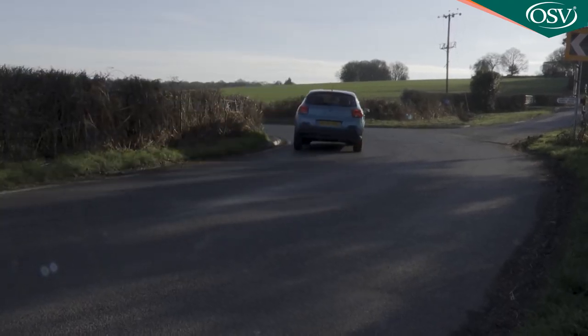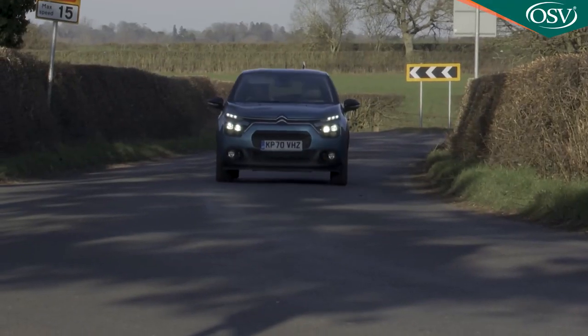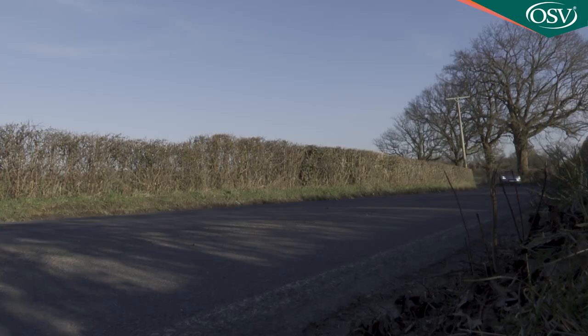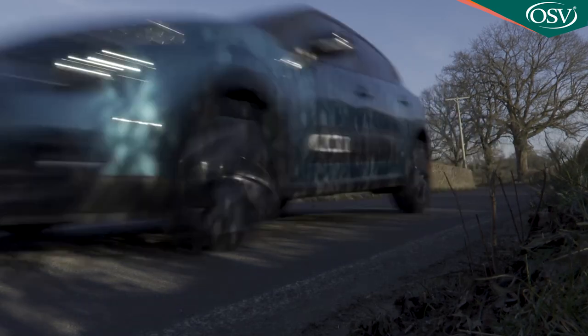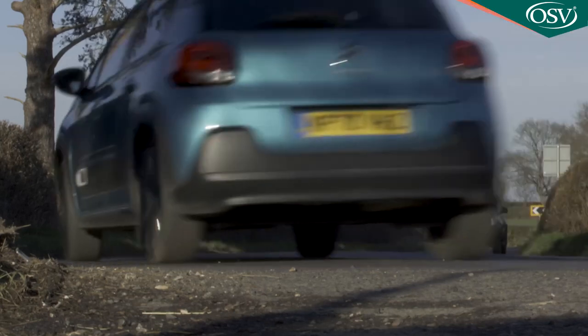Citroën hasn't made any changes to the engines, the ride or the handling of this third generation C3 as part of its mid-term package of updates, so it remains just as it was. Comfort is the defining factor here, not the kind of perceived sportiness that so many other supermini makers seem to think typical customers in this segment will want. With Citroën that defining character is ride quality — the suppleness that lets this vehicle glide over bumps and bad roads with a silky smoothness that rivals often can't match.